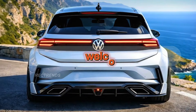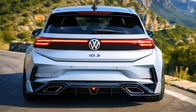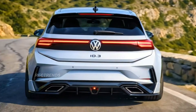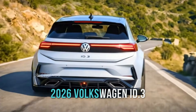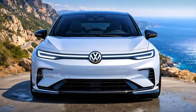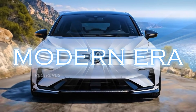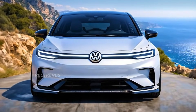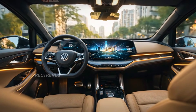Ladies and gentlemen, welcome back to Rektrans. Today, we dive deep into Volkswagen's next generation electric hatchback, the 2026 Volkswagen ID.3. It's sharper, smarter, and sportier than ever, redefining what a compact EV should be in the modern era. From its futuristic design to its cutting-edge interior and improved range, the new ID.3 isn't just evolution — it's revolution.